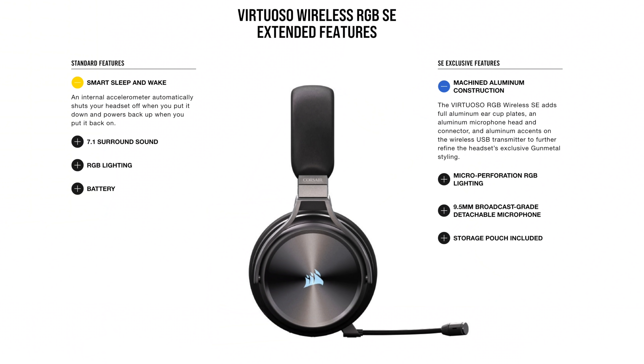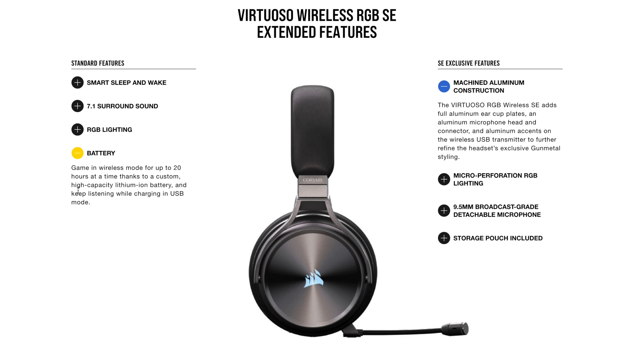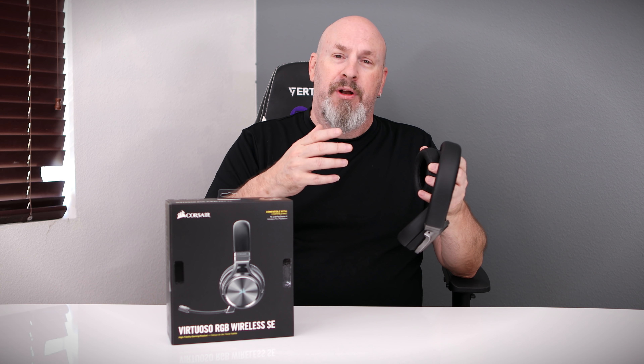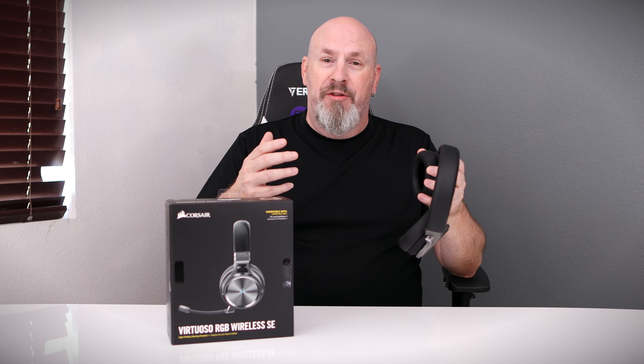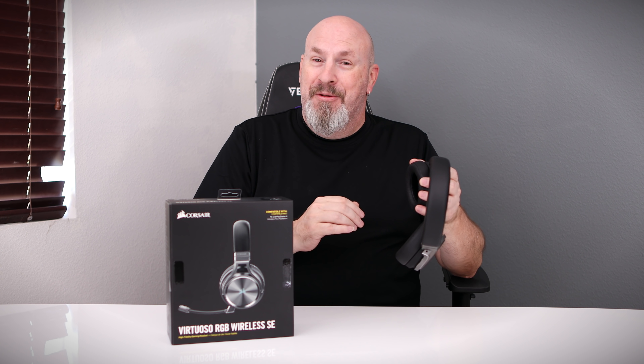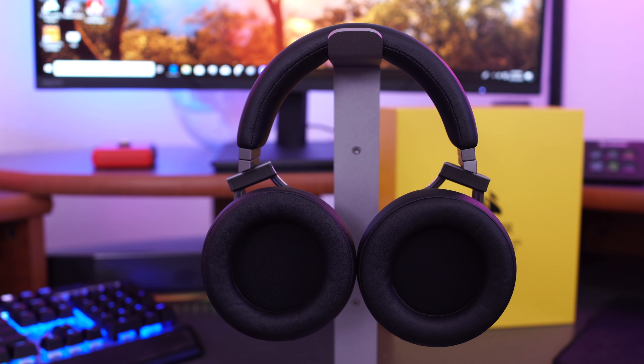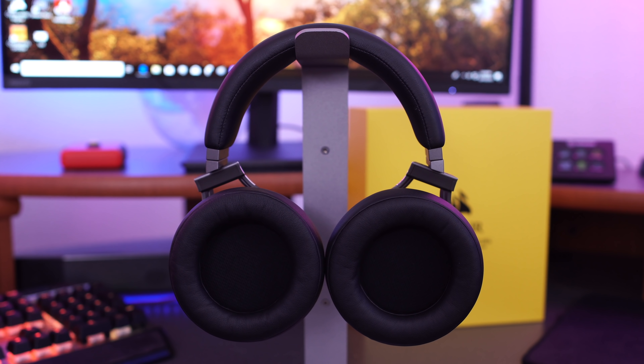No matter what spectrum you can hear, these headphones can reproduce the sound. Another thing that's really cool is they stay charged for up to 20 hours — almost a full day of uninterrupted listening. So if you're going to be sitting in front of your computer or television for a full day in one sitting, hats off to you — I can't do that, that's just insane.